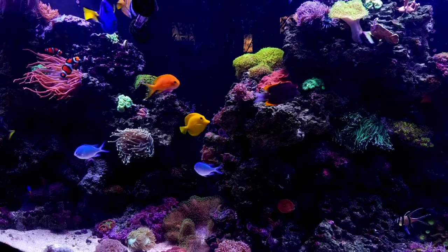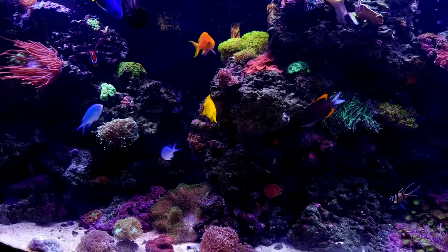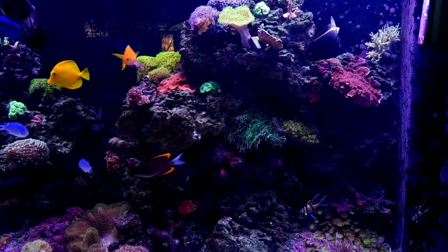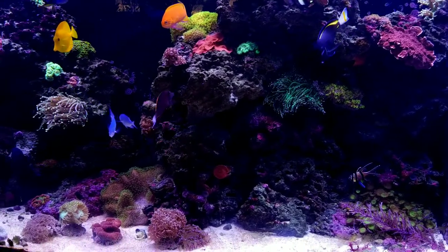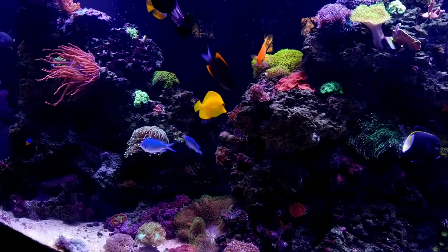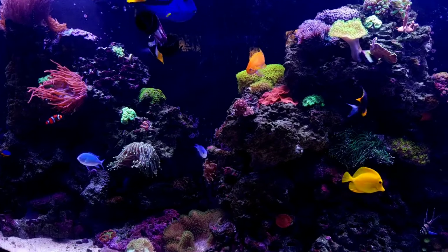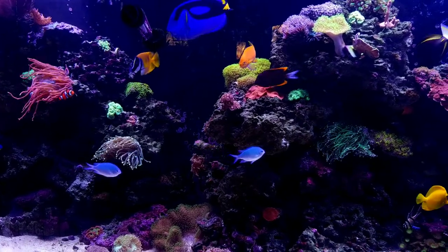I want to make a video to discuss what are my fastest growing corals. I've only been in the hobby about 10 months now and this is my 150 gallon Triton Oasis acrylic aquarium.